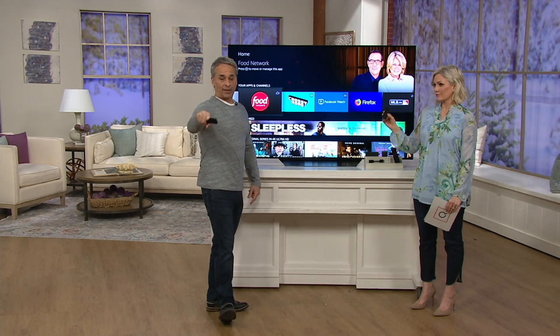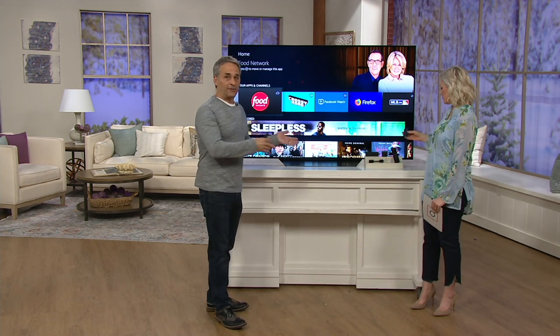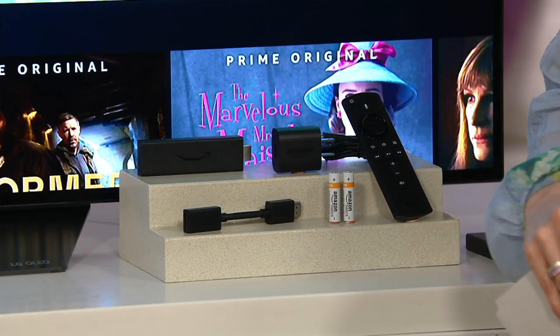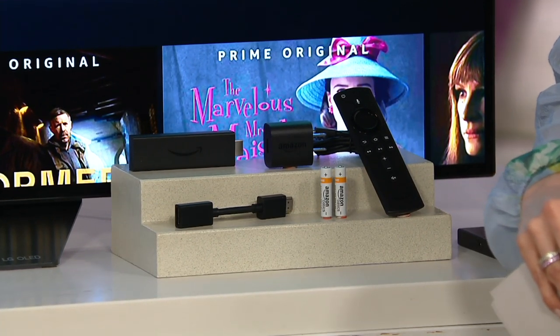Before we get into what streaming is, don't worry about the 4K part. If you don't have a 4K TV, this works. If you do have a 4K TV, it works. Eventually you're going to get one because the next TV you buy will be 4K, so it's future-proof — meaning you don't have to buy a new one. Amazon made it compatible for all TVs.